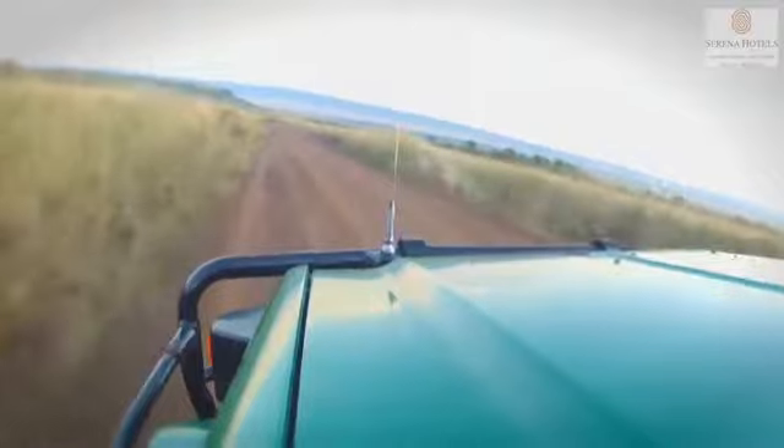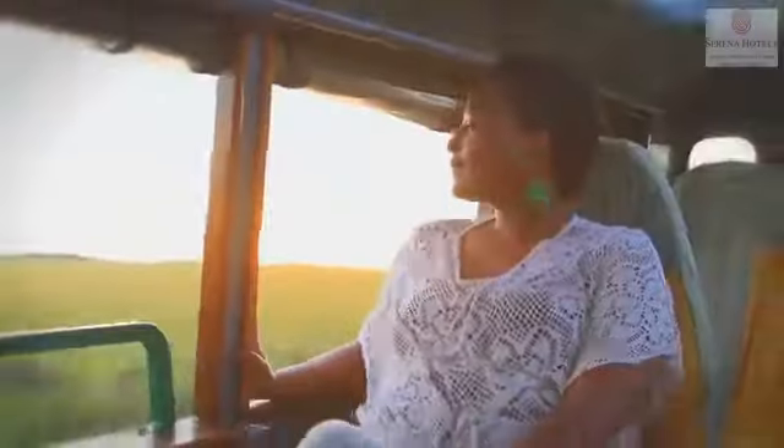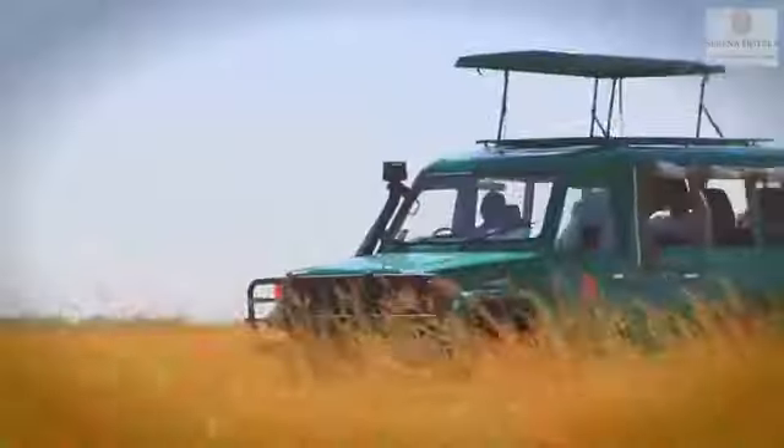Heading off on the game drive is the beginning of your adventure. The exciting part is the anticipation of what you may run into, coupled with what the lodge has planned for you.